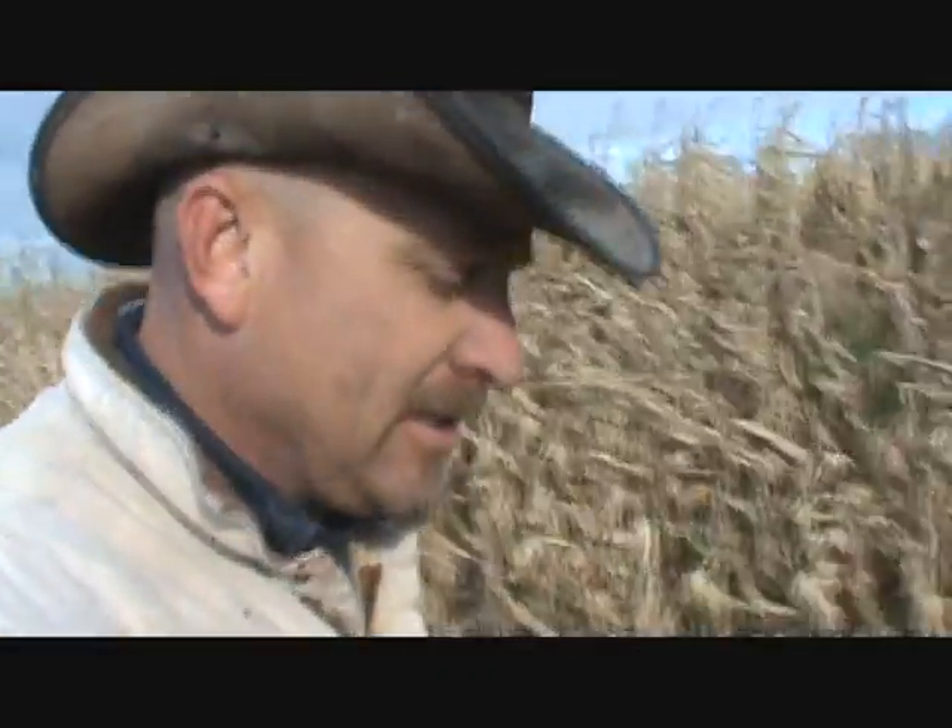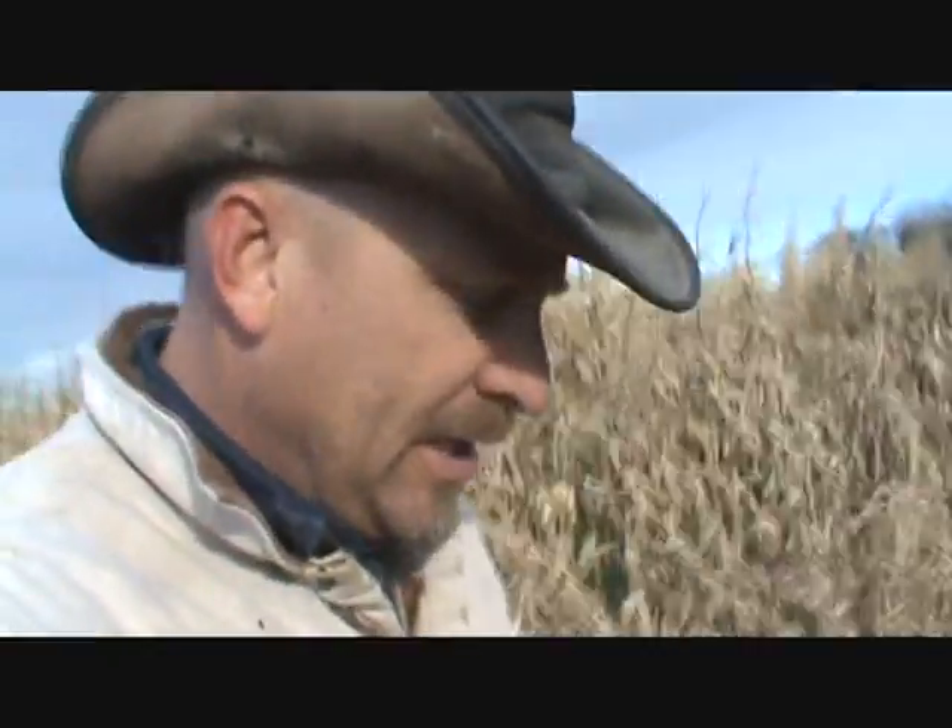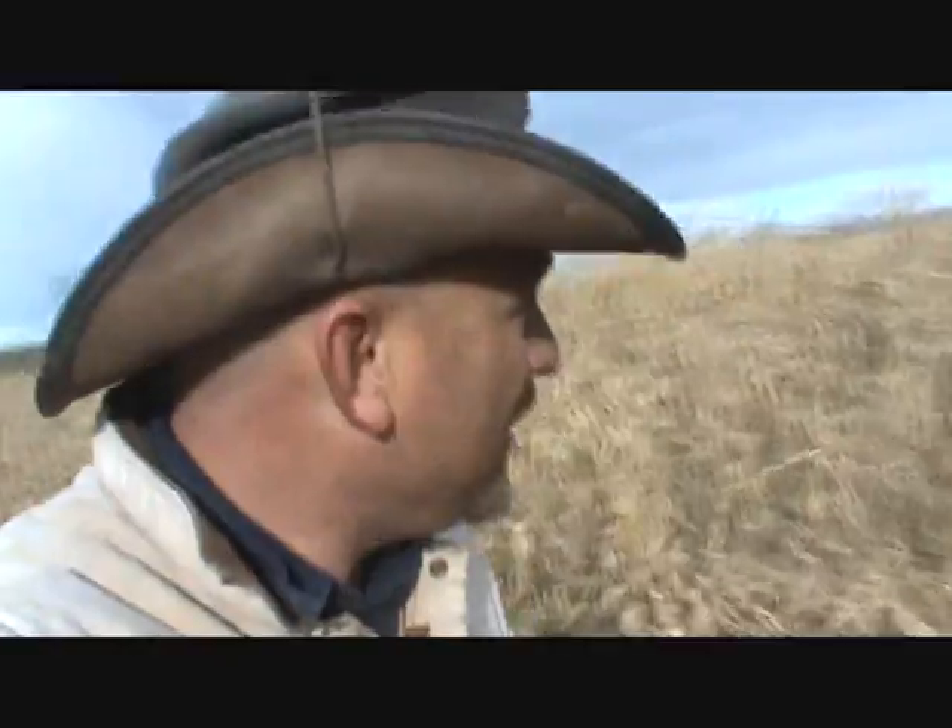It should be drying out better because it's windy. Just more corn updates to give you a little perspective of what the corn looks like out here in the field. Thanks for watching.